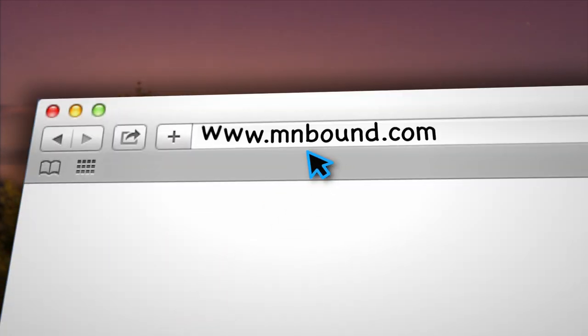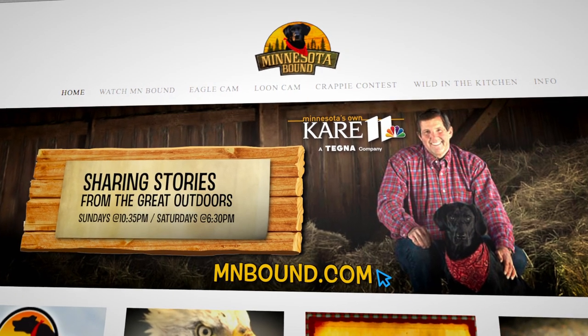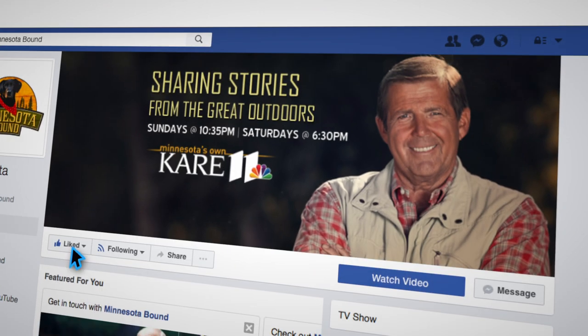To get more Minnesota Bound, including full episodes, go to MNbound.com. And to follow our latest adventures, like us on Facebook.